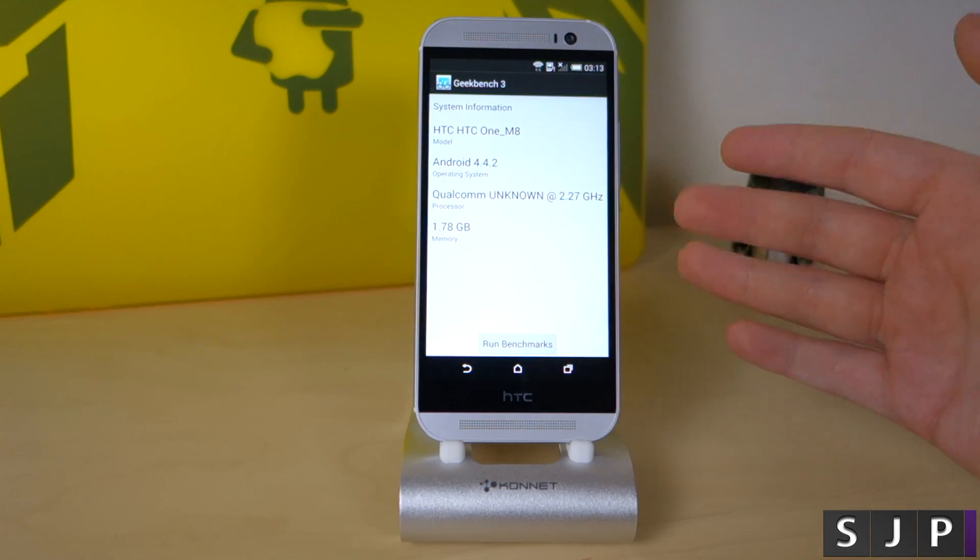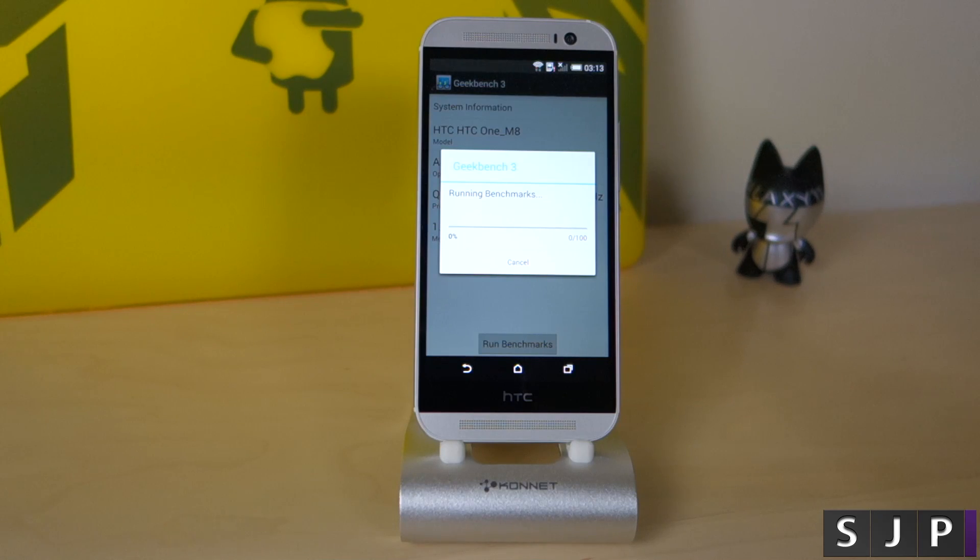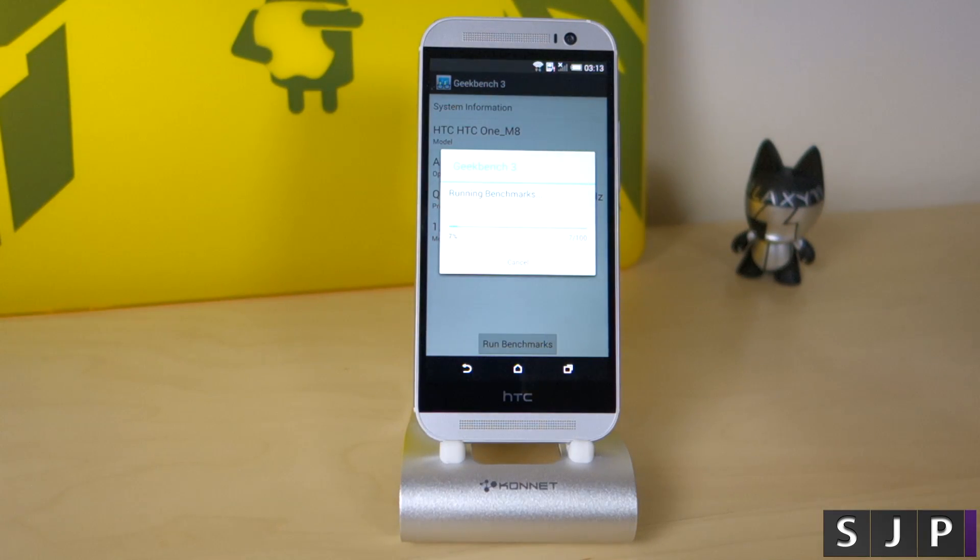There is 2 gig of RAM but it reserves some for its own background processes, so we're showing 1.78 gigabytes of memory. We'll run the benchmark once again, let it do its thing, and we'll come back once it's finished.